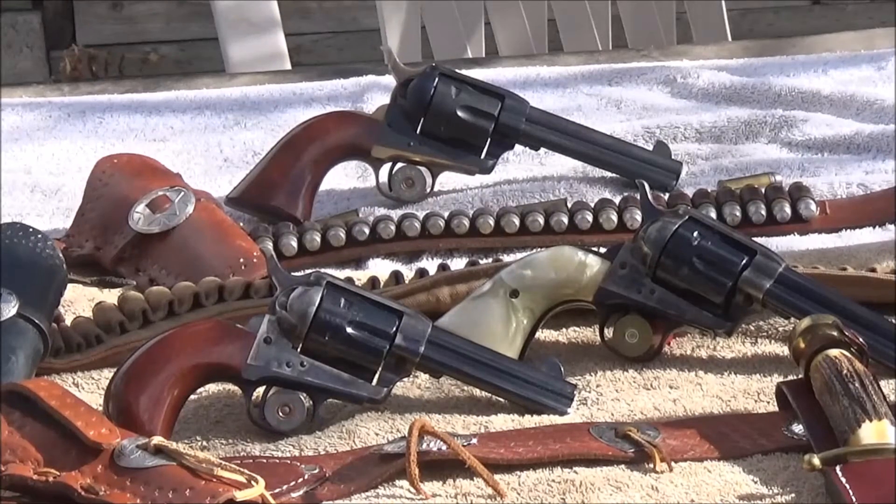Hello everybody, this is the Caribbean Cowboy coming to you today from the great state of Montana. I wanted to do this video for you real quick.